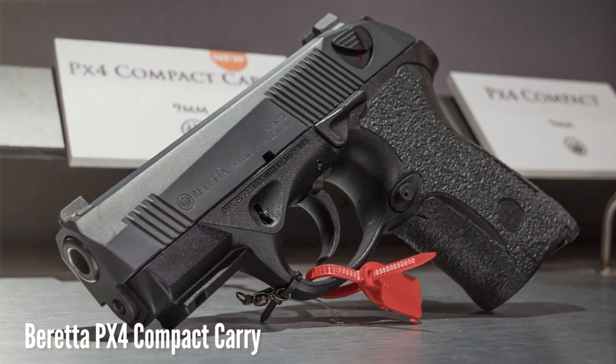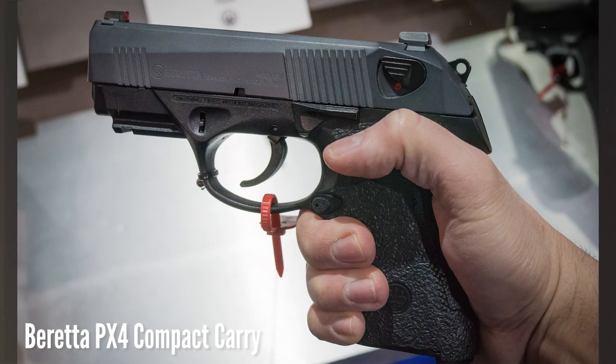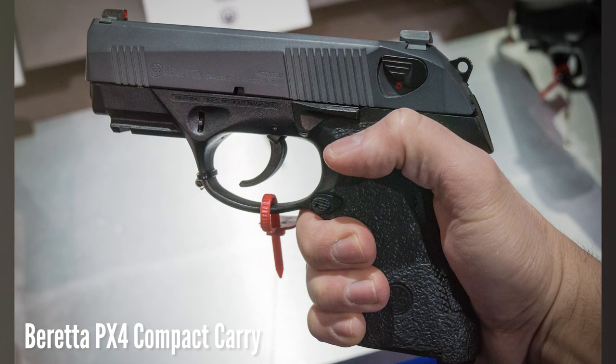Beretta was showing their excellent new PX4 Compact Carry 9mm. I mentioned this gun in my PX4 Compact review back in July, and it is now finally shipping. It's basically what the PX4 Compact should have been from the beginning — decock-only with high-visibility night sights, talon grip tape, low-profile controls, improved trigger, and a gray Cerakoted slide. This first run is limited to just 1,500 pistols, but they seem to be selling really well, and I am told that there will most likely be a second batch.